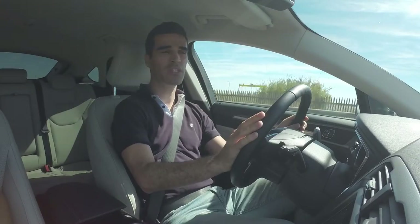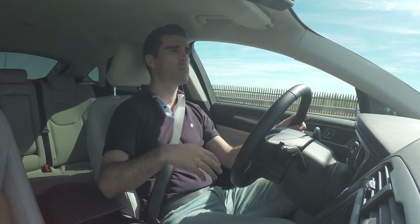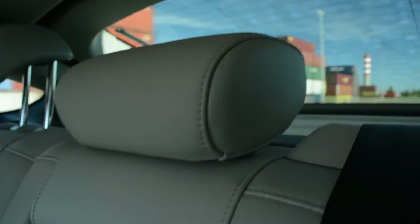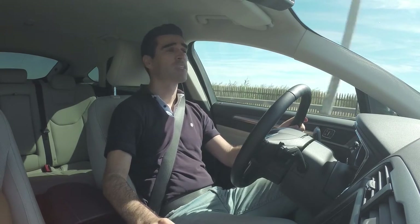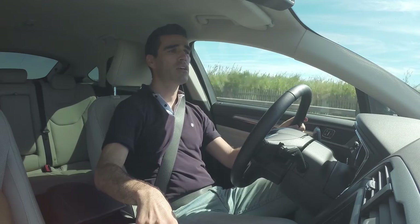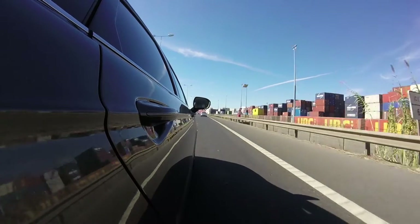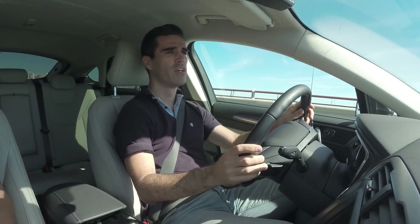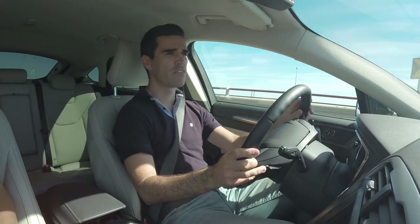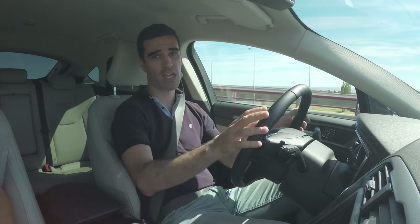O preço desta versão, com tração integral e caixa automática bem equipada, num equipamento Titanium, ronda os 48.000€. Mas como em Portugal a tração integral é um bocado desnecessária, e se considerarmos uma caixa manual, podemos contar com valores a partir dos 42.000€, o que acho que é bastante aceitável para um carro tão bem construído, com um motor bastante potente de 180 cavalos e que anda muito bem. Este foi o segmento do Ford Mondeo — um carro com muita qualidade, fiquei muito surpreso. Muita qualidade de construção, um ótimo chassis, boas sensações — e competidores alemães, ponham-se a pau, porque este Ford Mondeo está aqui para valer.